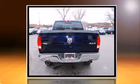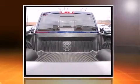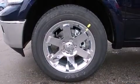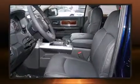Top features include leather upholstery, heated and ventilated seats, fully automatic headlights, turn signal indicator mirrors, remote keyless entry, adjustable pedals, and air conditioning.